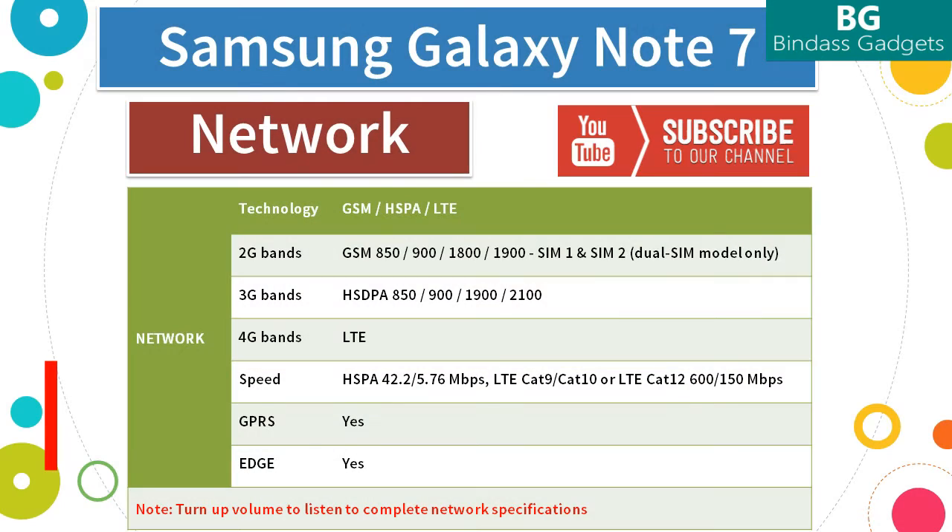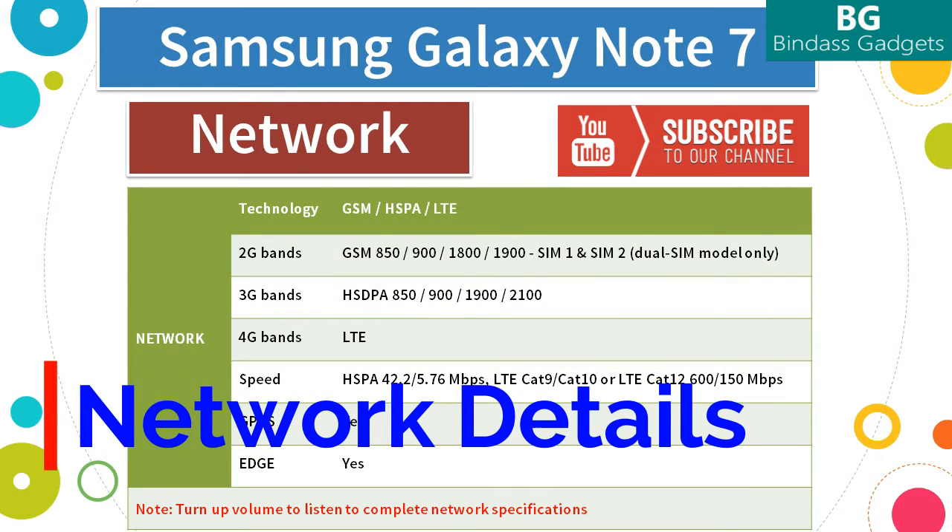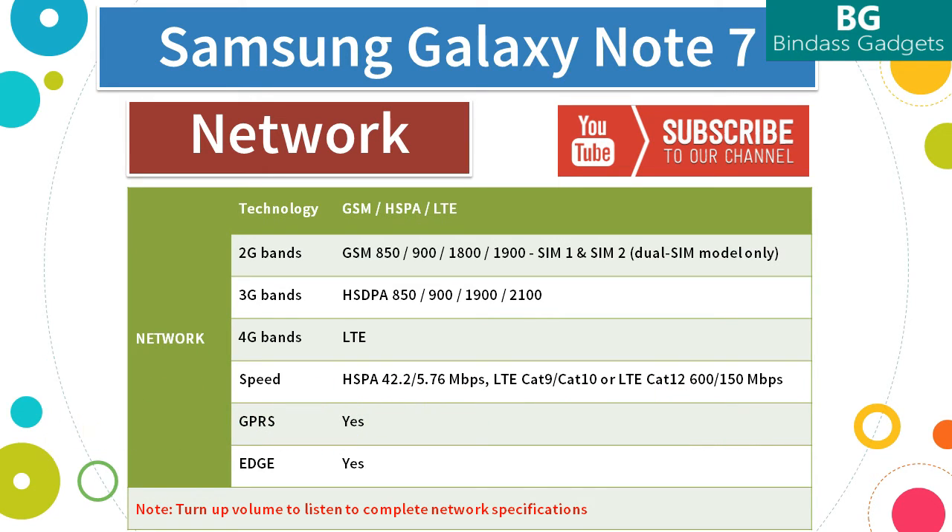Now let's head over to know more about the network technologies supported by the Samsung Galaxy Note 7. It supports GSM, HSPA, and LTE networks. The following 2G bands are supported: GSM 850, 900, 1800, and 1900 on SIM1 and SIM2 (dual SIM model only). The following 3G bands are supported: HSPA 850, 900, 1900, and 2100.